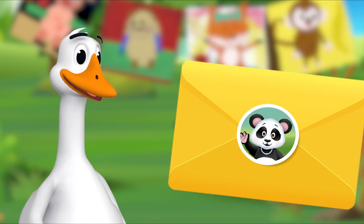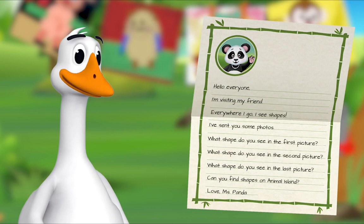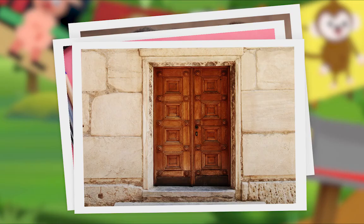I'll read the letter out loud. Hello everyone, I'm visiting my friend. Everywhere I go, I see shapes. I've sent you some photos. Oh, let's look! What shape do you see in the first picture?